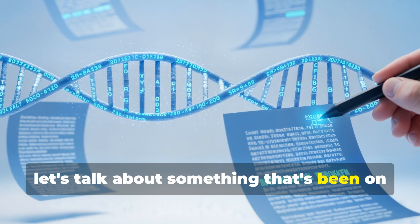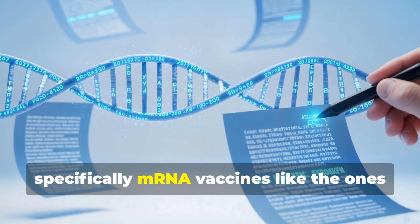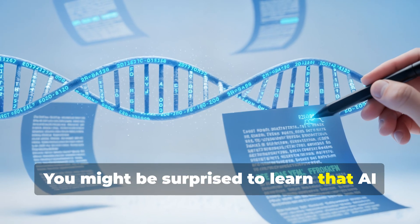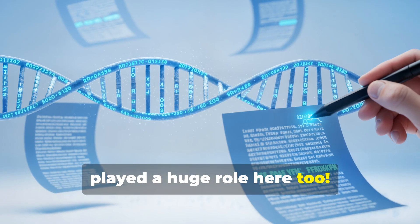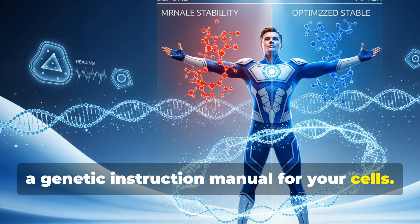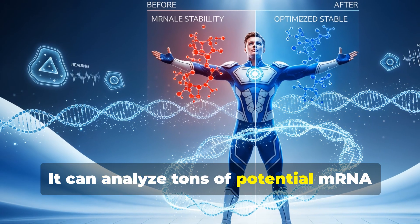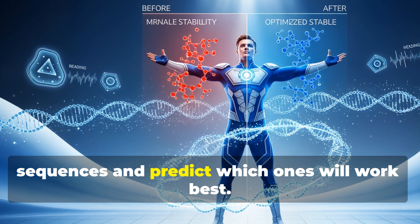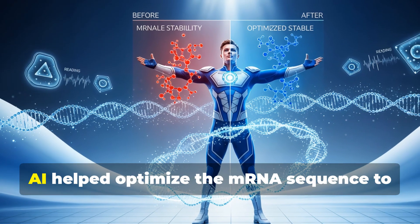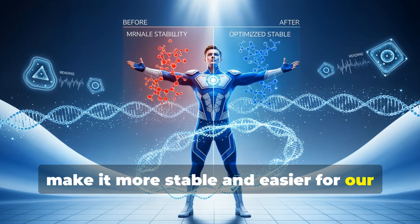Let's talk about vaccines — specifically mRNA vaccines like the ones for COVID-19. Creating an mRNA vaccine is like writing a genetic instruction manual for your cells, and AI played a huge role here. It can analyze tons of potential mRNA sequences and predict which ones will work best. For the COVID-19 vaccines, AI helped optimize the mRNA sequence to make it more stable and easier for our cells to read.